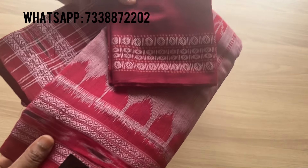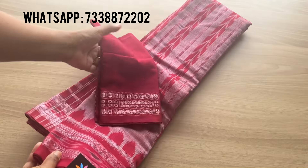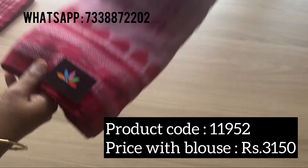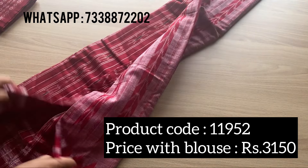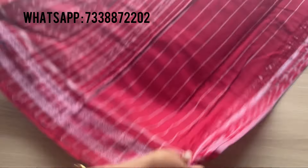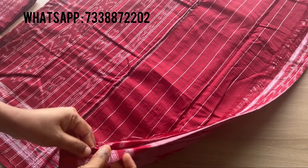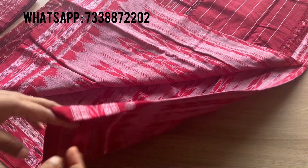The product code for this particular saree is double-one-nine-five-two, and the price is again three thousand one fifty. That's the pallu of the saree — let me show you the overview.